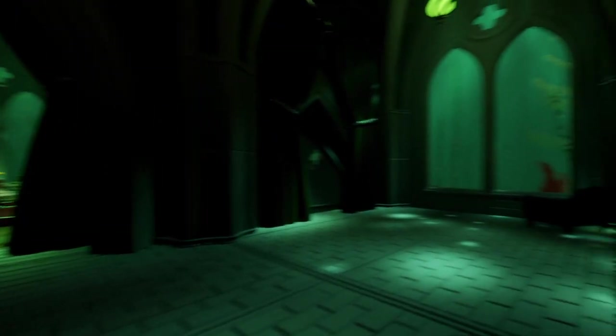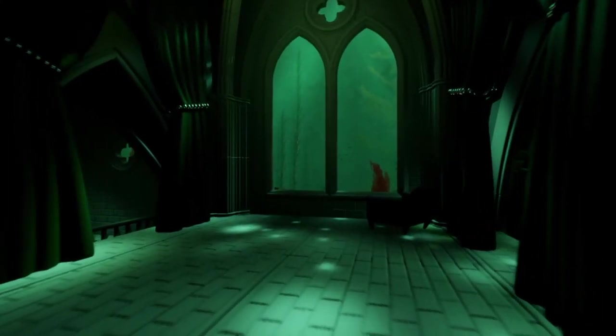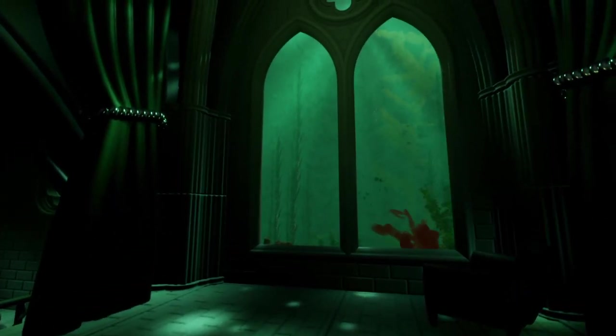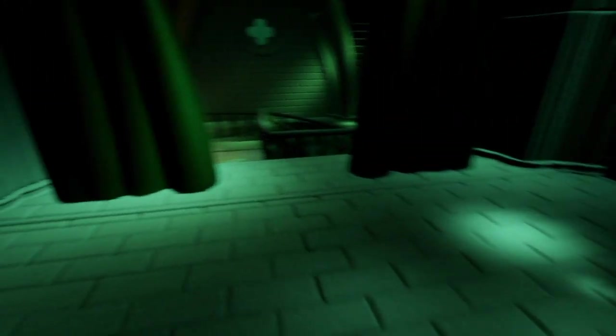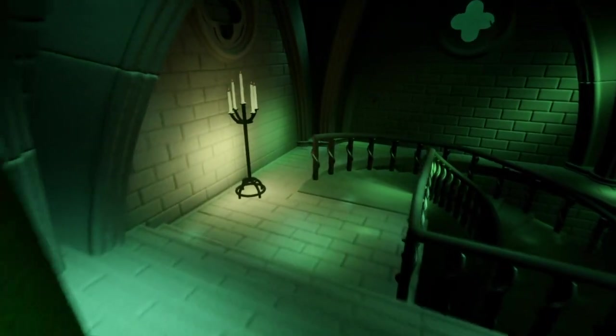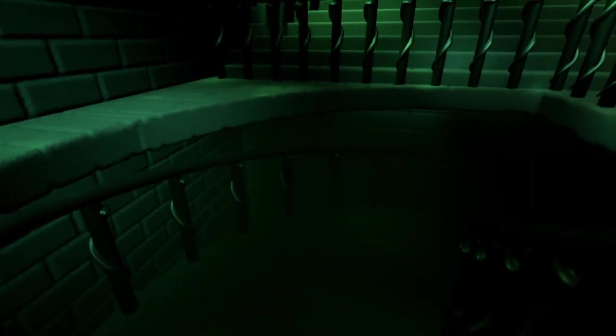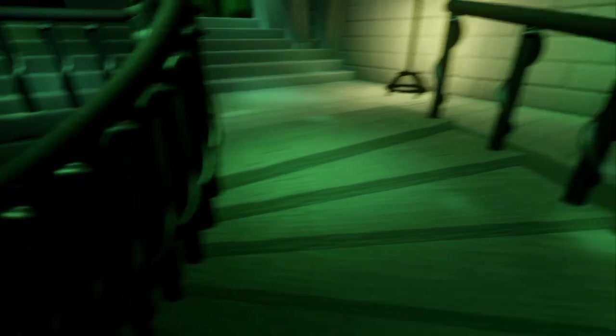There's a couple of staircases over here. The sound effects are awesome too — spiral staircases. Oh, that's the dorms where they stay and sleep.